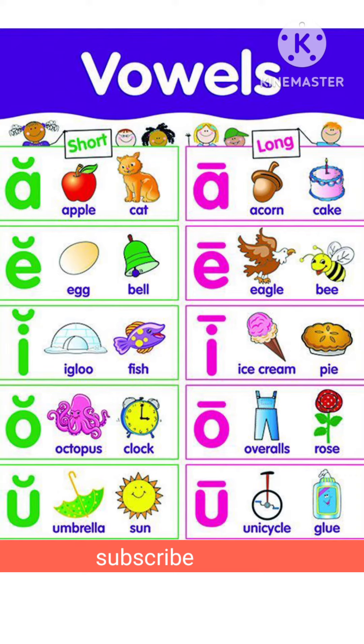Short vowel A makes the short A sound, as in Apple and Cat. Short vowel E makes the short E sound, as in Egg and Bell.